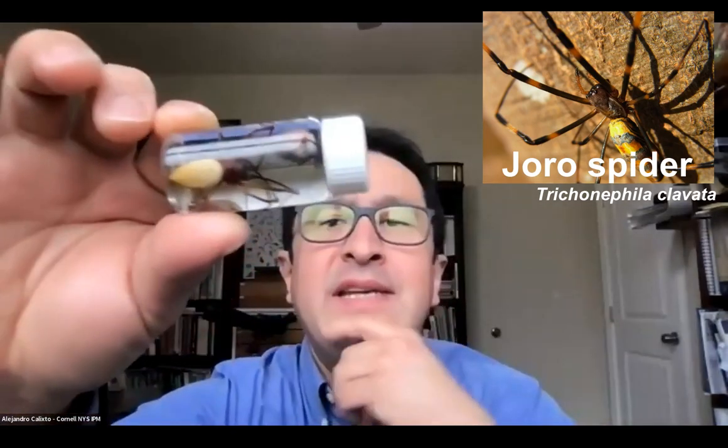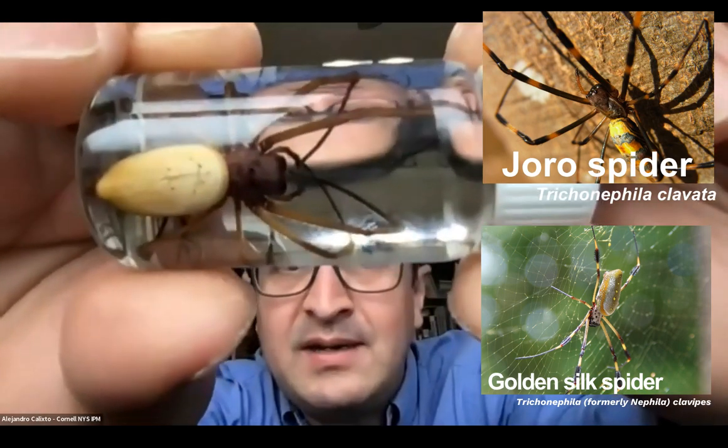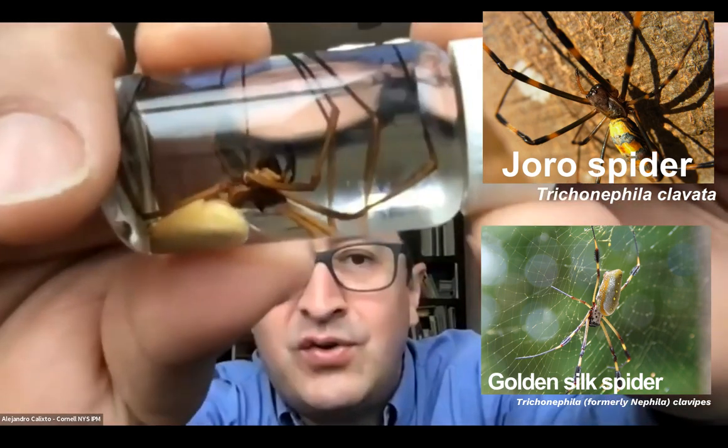I heard that you guys were talking about spiders and the Joro spider. Well, I happen to have a relative — a close relative of the Joro spider. That's a Nephila clavipes. That's actually a native spider. You can find it in the southeastern U.S. It's a close relative of that introduced Joro spider.